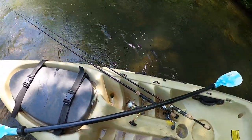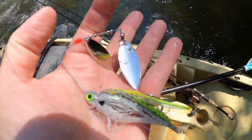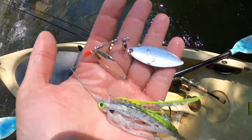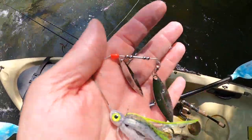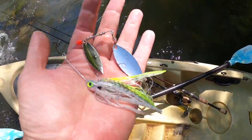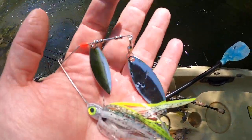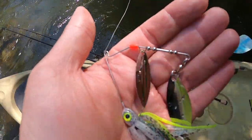Another thing about this spinnerbait: another advantage of having that weight behind the skirt collar is that the lure has a smaller profile. So if you're targeting upland species of black bass — we have a lot of red-eye bass here in the Coosa drainage — this is an excellent choice. You can use a heavier lure without going to a larger frame. I'm using three-eighths here, but I sometimes use a half. In some situations below a dam, I may go up to a three-quarter ounce.